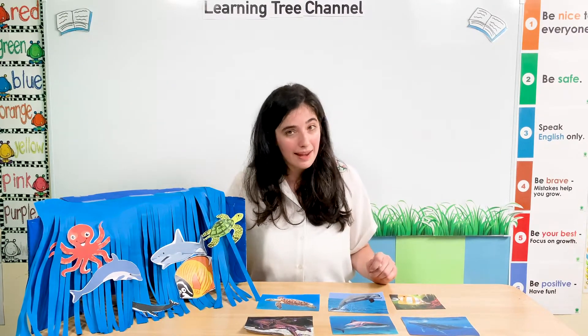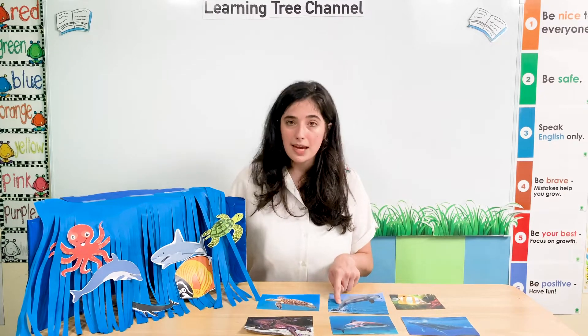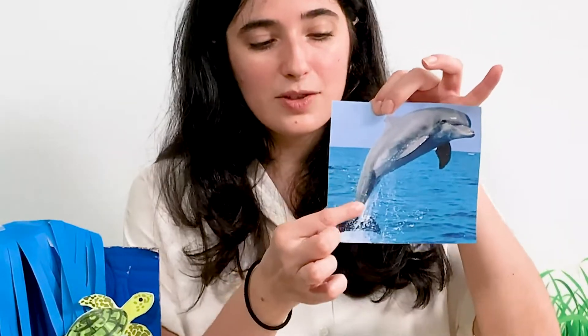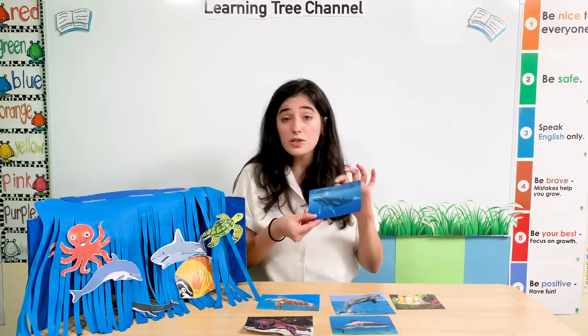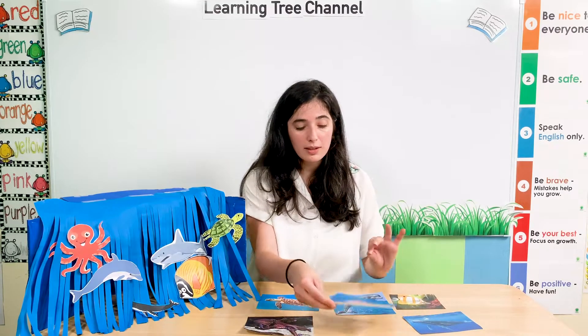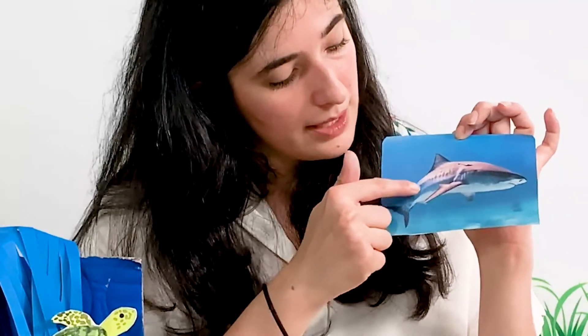Some of our sea animals also have tails. A dolphin has a tail. Here is a dolphin's tail — it has a tail. A tail helps our animals swim. A whale also has a tail and its tail helps it swim. A shark has a tail and its tail can help it swim. What about an octopus? Does it have a tail? No, it doesn't.